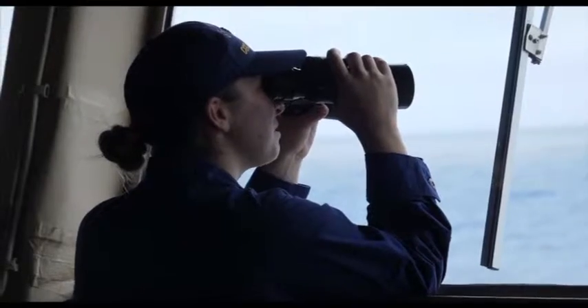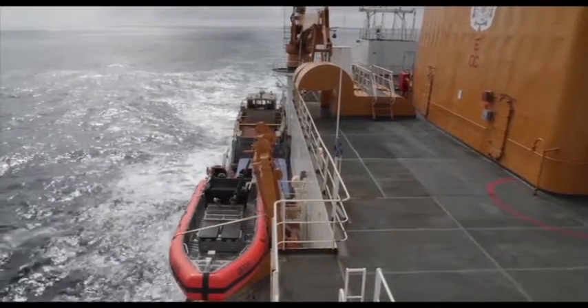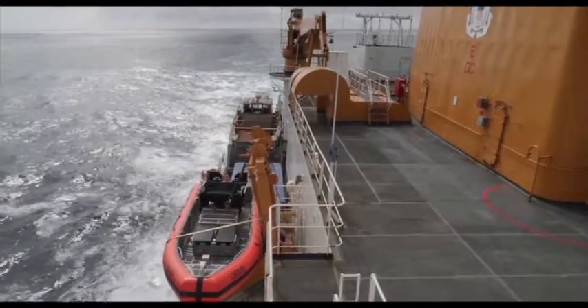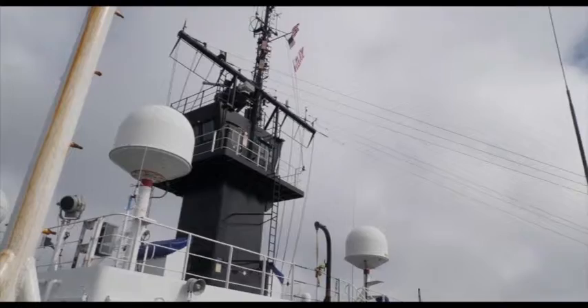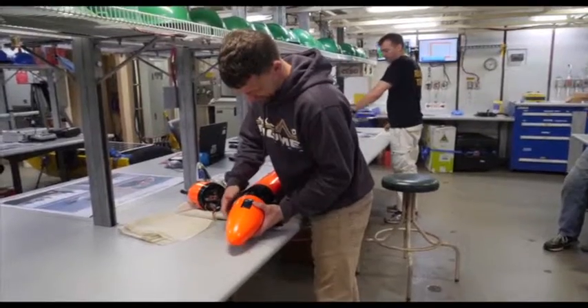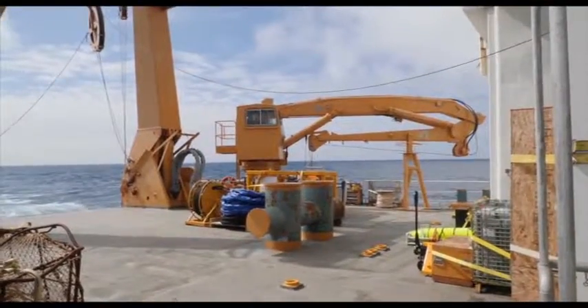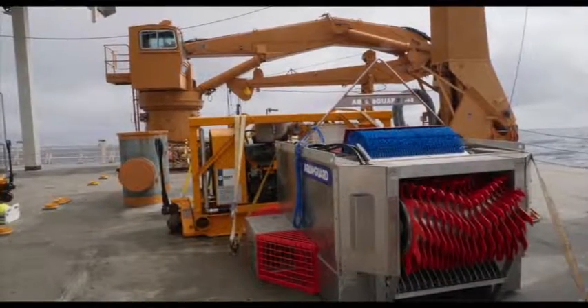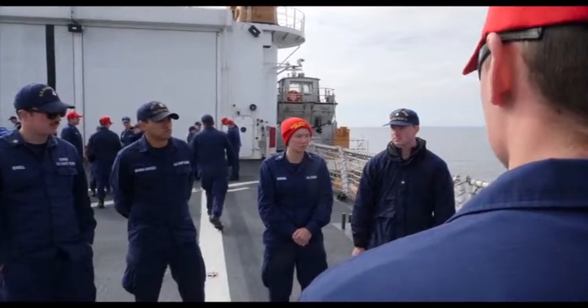The Cutter Healey is longer than a football field and has over 34,000 kilowatts of power at its disposal. The Healey is truly one of a kind in the Coast Guard. The icebreaker deploys exclusively to the Arctic, but that's not the only thing that makes the Healey unique. Its scientific research mission sets the Healey apart from all other seafaring missions, making it an important strategic asset to conduct critical research.